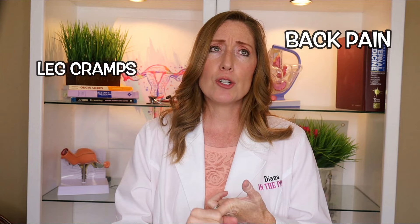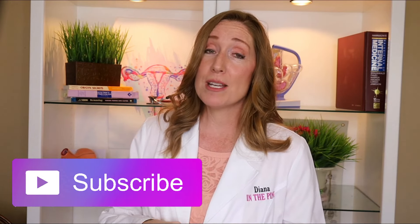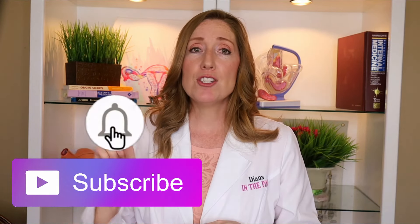If you notice back pain, leg cramps, leg swelling, or acid reflux, I talked a lot about those in my earlier second trimester videos, so if this is your first time to my channel I highly recommend going back to check those out. Make sure to give this video a thumbs up if you enjoyed it and hit the subscribe button and the notification bell so you'll be notified of future videos.